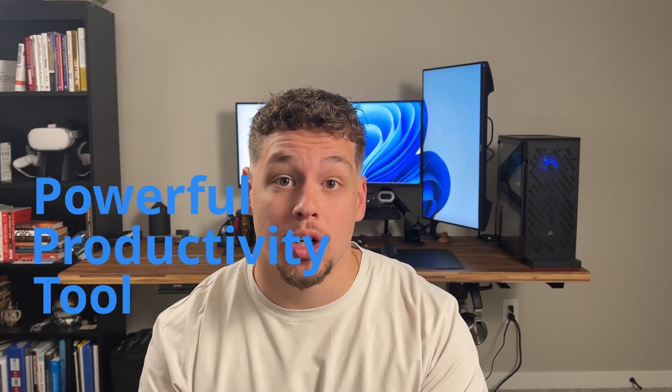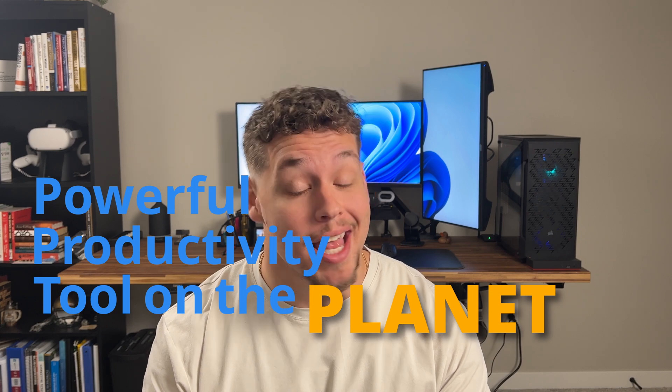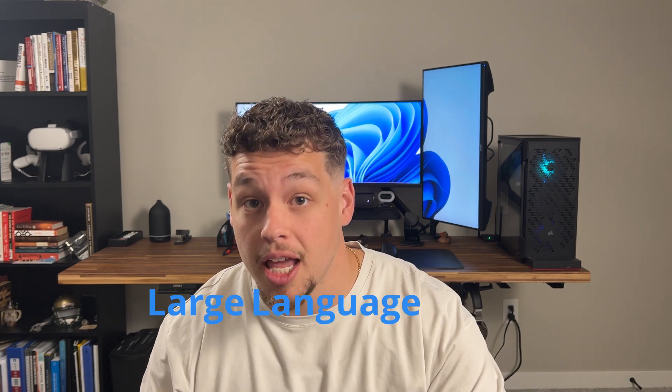Microsoft is calling this tool the most powerful productivity tool on the planet. That is Microsoft CoPilot. CoPilot is an AI powered productivity tool that uses large language models that Microsoft is currently developing and rolling out across its suite of apps to its current users.